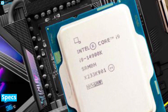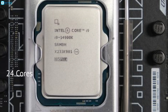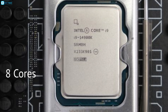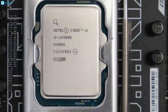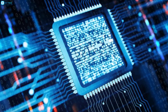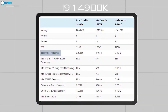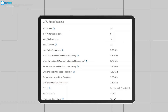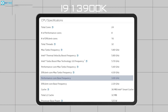Looking at the specs, the upcoming Core i9-14900K processor might house similar 24 cores and 32 threads as its predecessor, including the eight performance and 16 efficiency cores, which will also remain the same. However, the clock speed on this processor is likely to get a significant boost. The new 14900K will feature a 3.2 GHz base clock and will go up to 6.0 GHz.